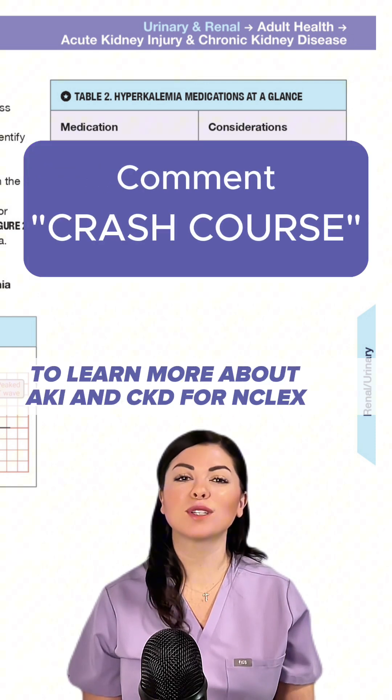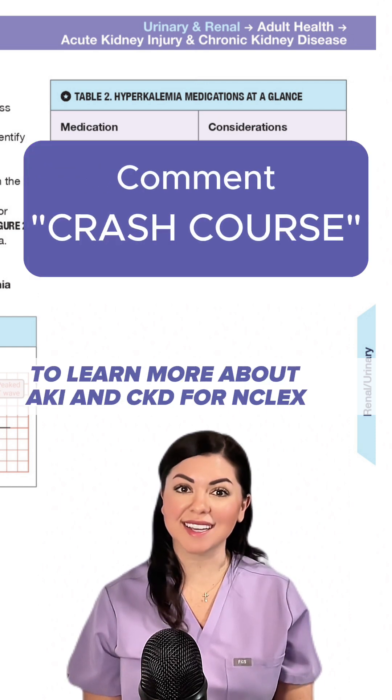Comment 'Crash Course' below to learn more about AKI and CKD for NCLEX.